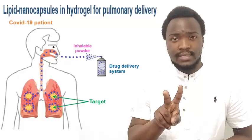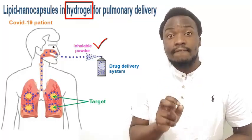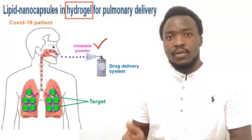our second main aim is to synthesize an inhalable, pH-sensitive and bioadhesive hydrogel powder that can efficiently achieve lipid nanocapsule deposition in the lungs and trigger their sustainable liberation.